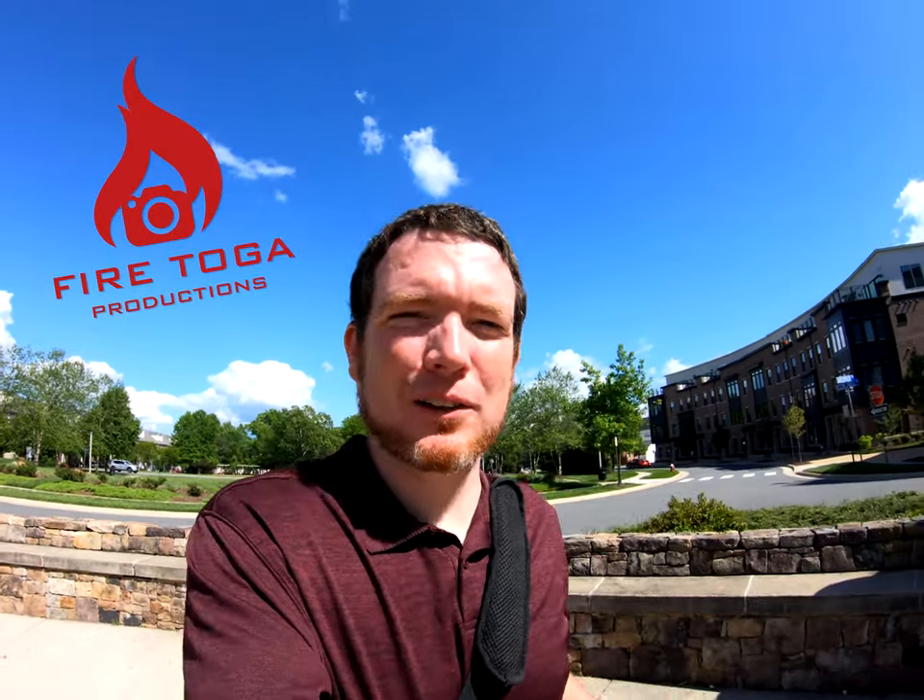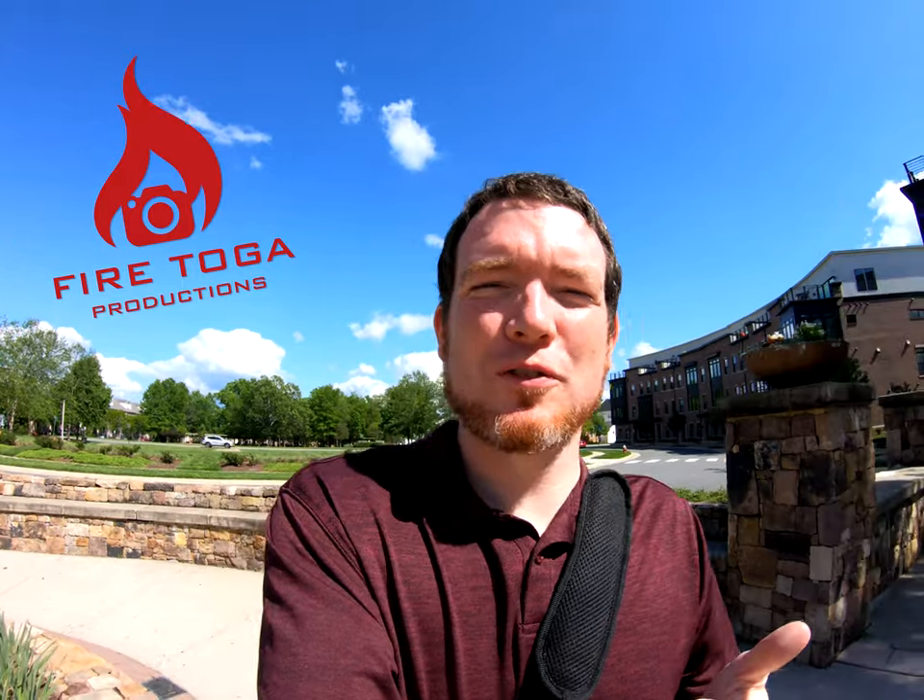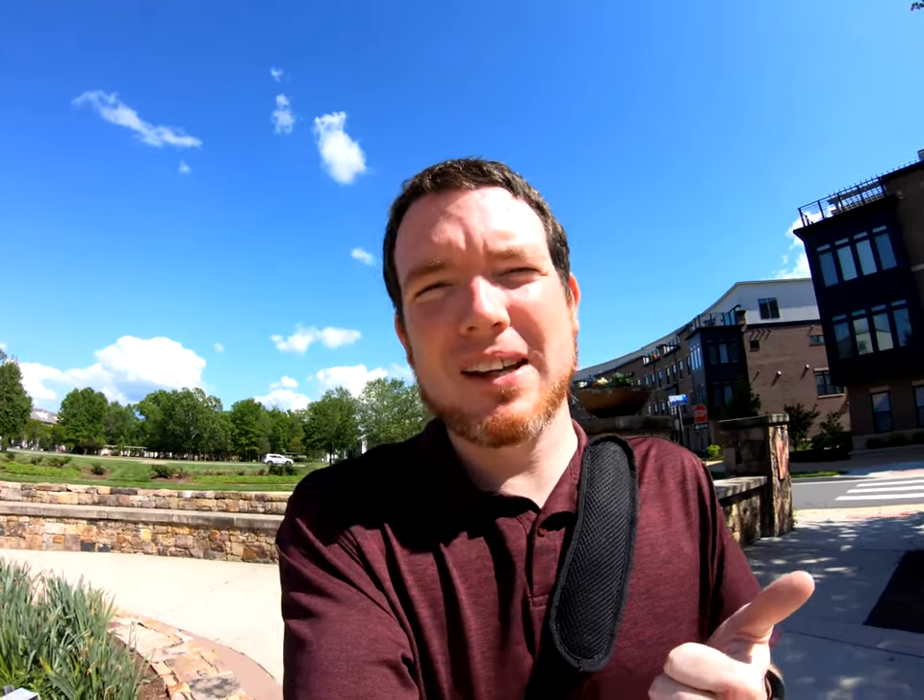Today we're out here in Brambleton of Ashburn. I've got a meeting with a client — we're going to be doing a really awesome commercial video for their Facebook page. This is kind of a newer area so there's not a lot of places to eat, but of course I've found one, and you guessed it, they serve hamburgers.